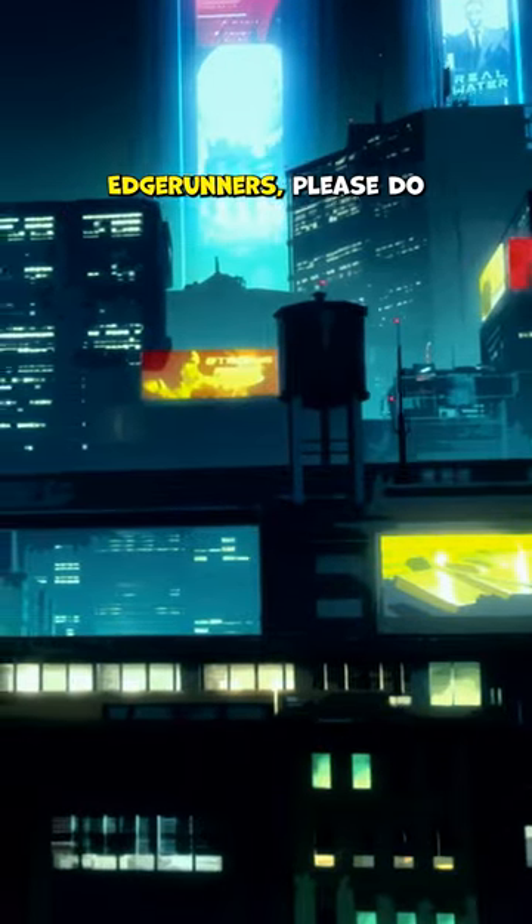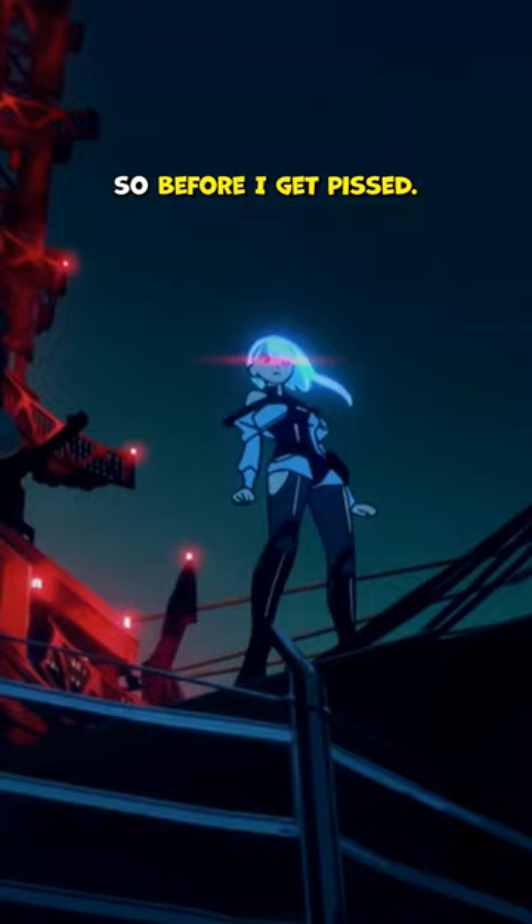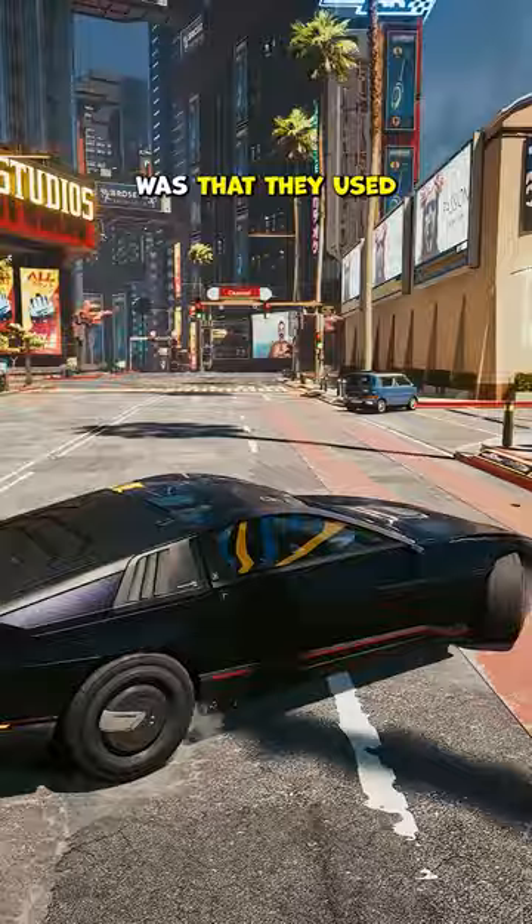If you haven't watched Edgerunners, please do so before I get pissed. One of the coolest things about the show was that they used actual in-game locations. So here are three places you need to visit if you're still on that Edgerunner high.